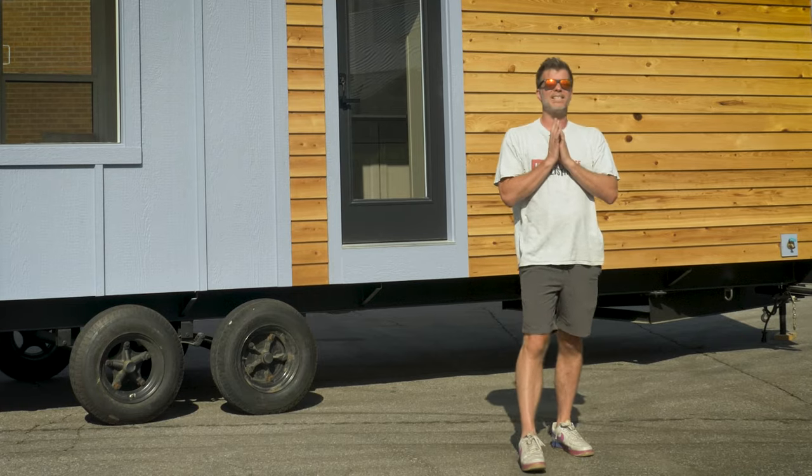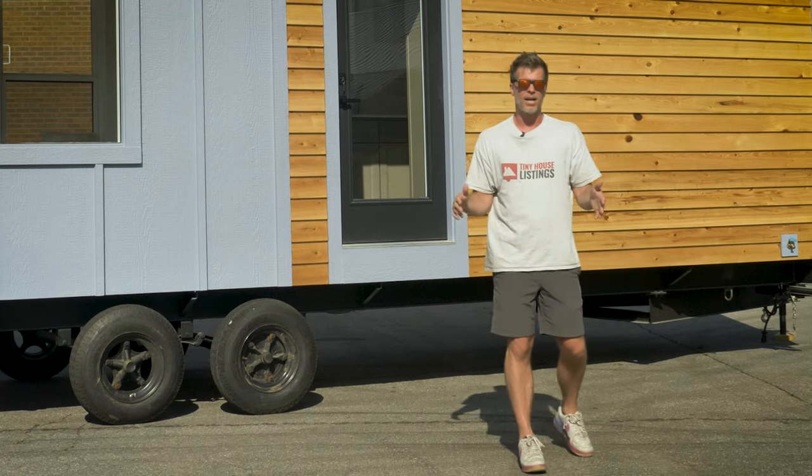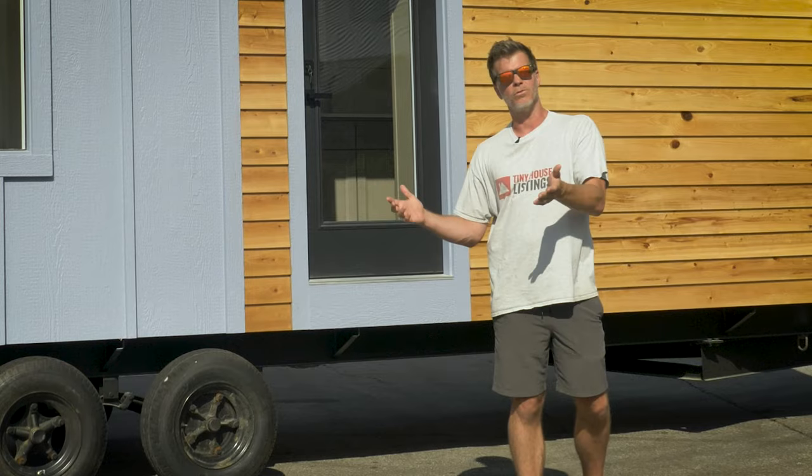What's up everyone? I am Stephen Harrell with Tiny House Listings, and today I'm excited to share with you the all-new redesigned Model Tiny. In this video we're going to give you a quick rundown of all the new features, all the things that are new, and we're going to give you an overall tour. This is the official introductory video for the all-new Model Tiny.